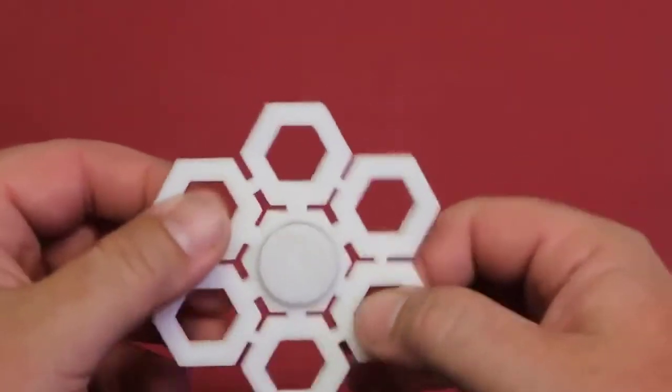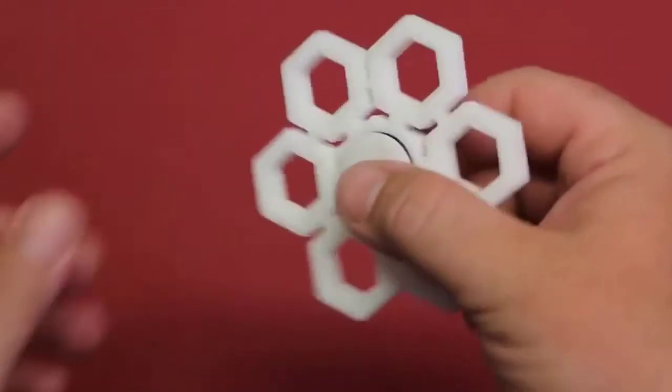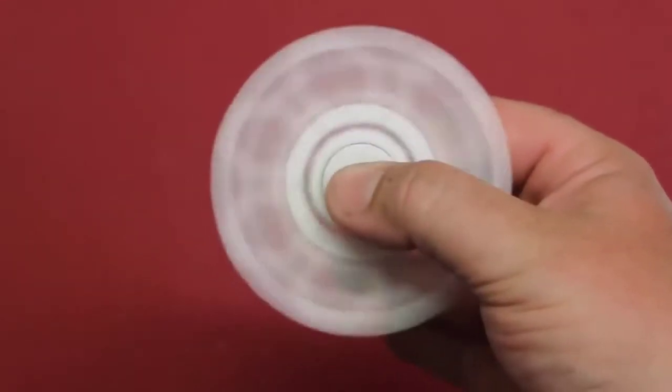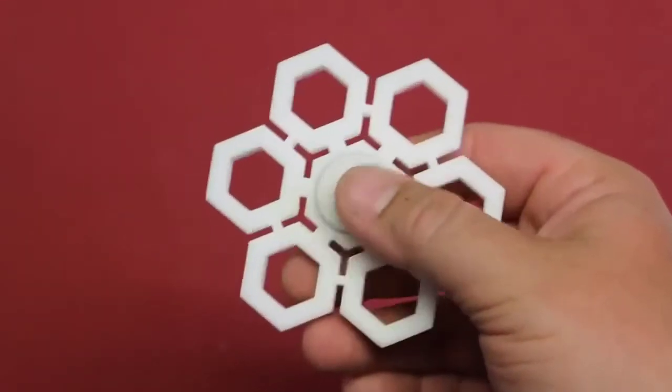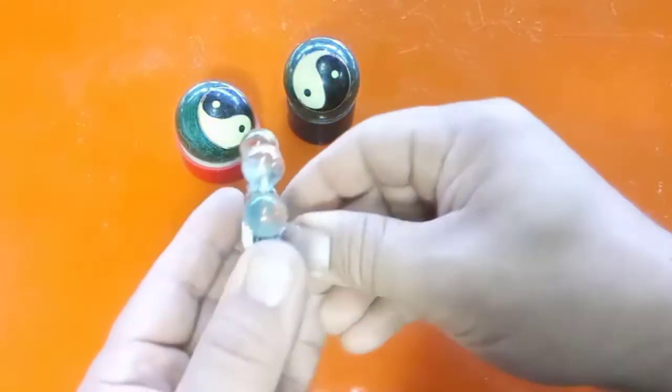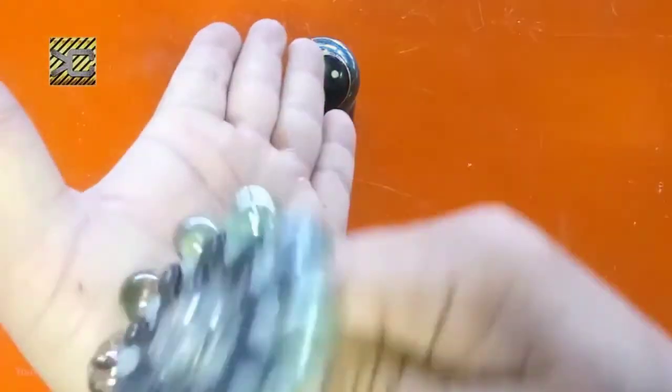It is a bit light — probably could do with a bit more weight on these outer edges. The holes are good; your fingers fit in there really sweet. Really nice to spin.